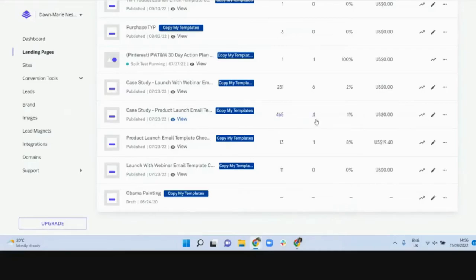Looking at the blog post performance, I got 465 clicks to the product launch email template blog post and 251 to the webinar blog post. Both were running simultaneously. However, the number of people that actually clicked the call-to-action button was six people for the webinar templates and four people for the email templates. The email conversion rate was around one percent and the webinar was two percent, suggesting more people wanted the webinar templates. Two people actually ended up purchasing the product launch email templates.